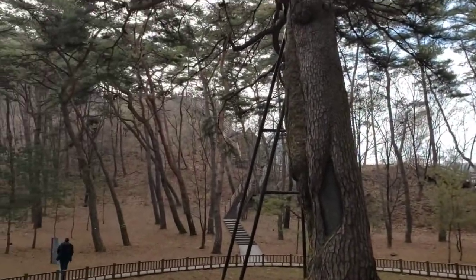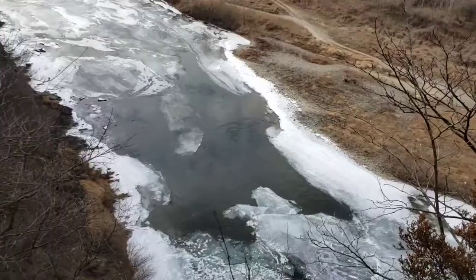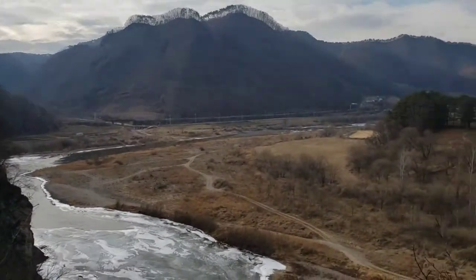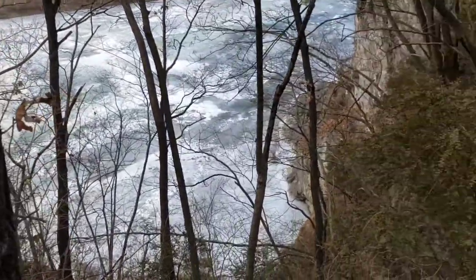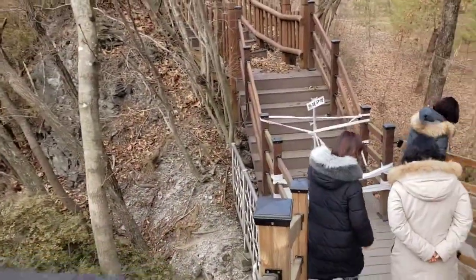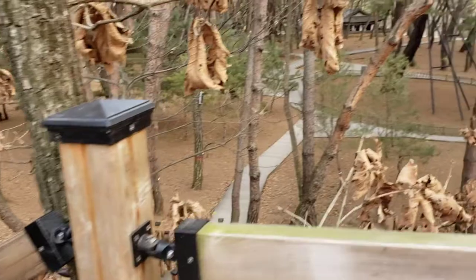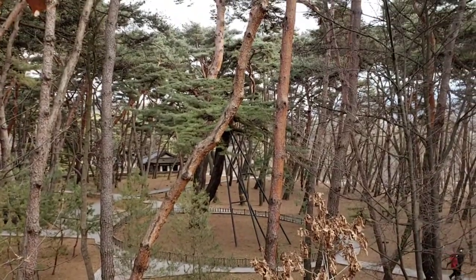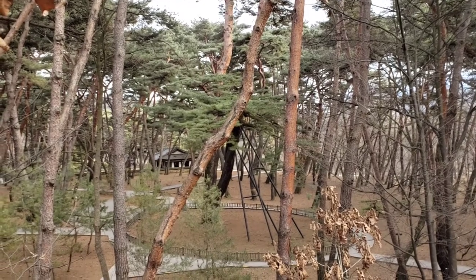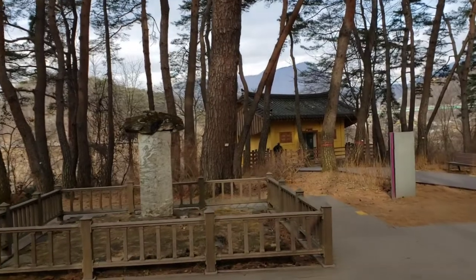We're gonna go hiking up there. We are now at the top. There was another section but I guess we can't go, so we're heading back down. There's a 600-year-old pine tree here. They also have another monument next to the toilets.